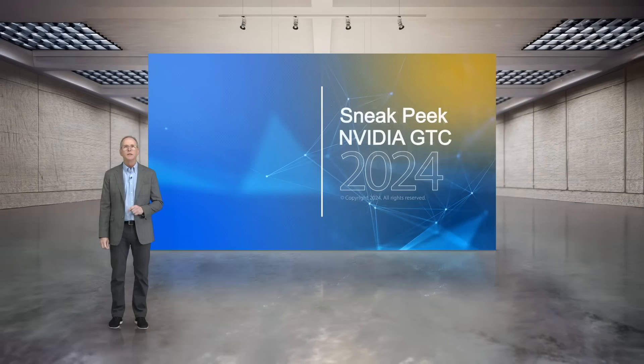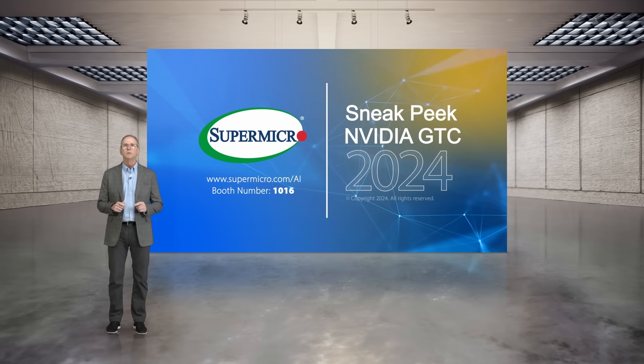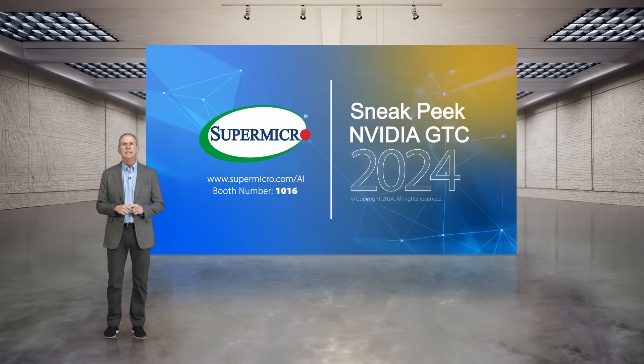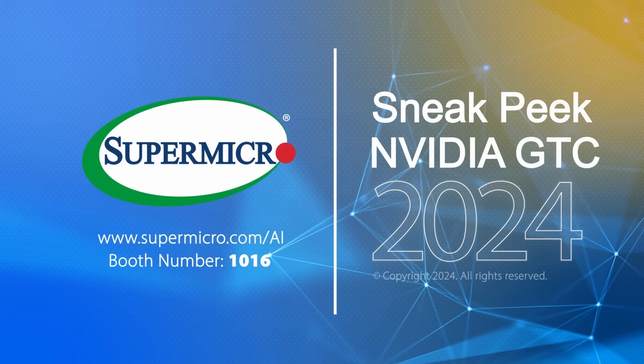Thank you, and thanks to everyone for joining our GTC '24 update. To learn more, visit our booth, attend our GTC sessions, or visit us online at Supermicro.com/AI.